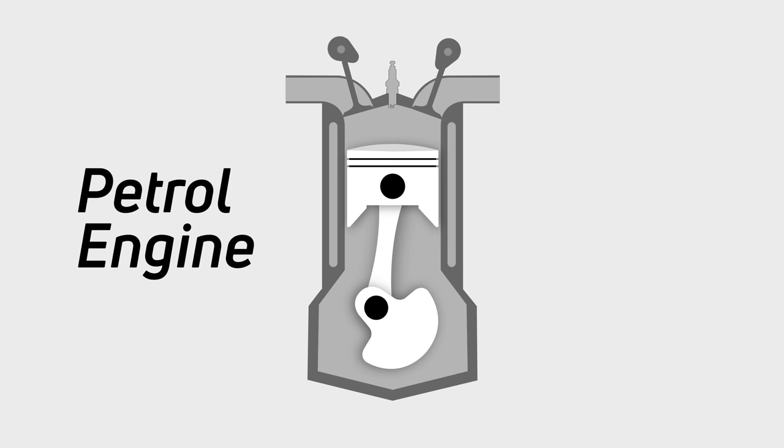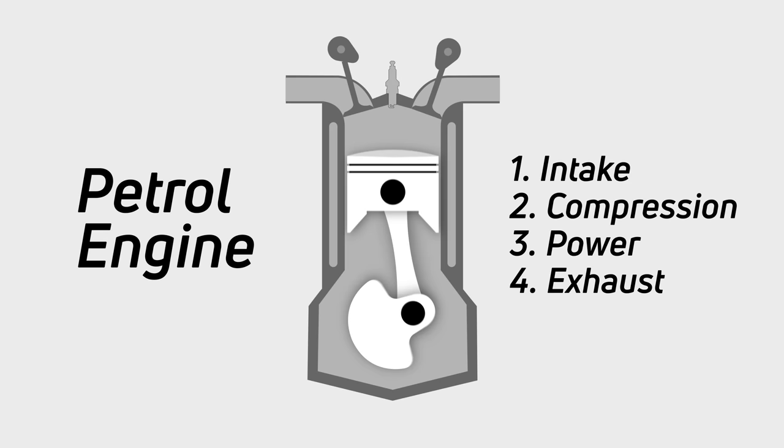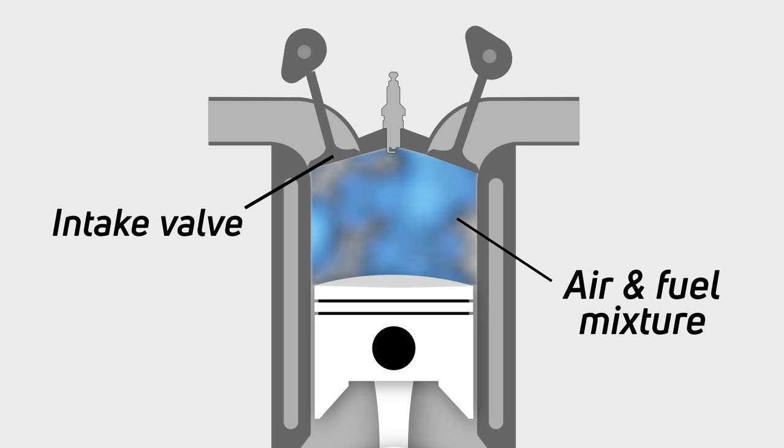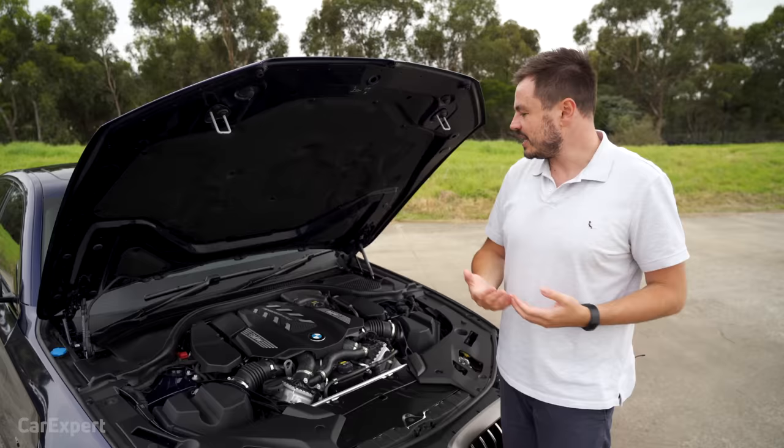How does it all work? Inside here you have a cylinder - it's a fixed unit inside the block, and inside that cylinder is a piston connected to a rod. The piston travels up and down the cylinder across four strokes - that's why this is called a four-stroke engine. At the top of the cylinder you have intake valves and exhaust valves. The first part is the intake stroke: the piston goes down the cylinder like a syringe, sucking in an air and fuel mixture through the intake valve. Keep in mind that some engines with direct injection actually squirt fuel directly into the chamber.